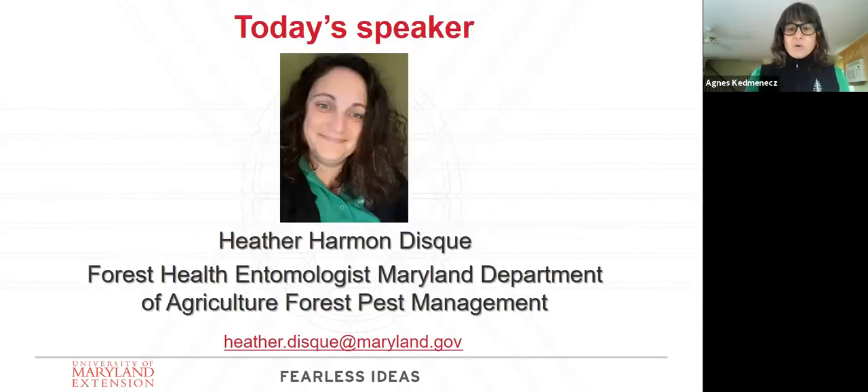Our speaker today is Heather Disc. She's the forest health entomologist for the Maryland Department of Agriculture, Forest Pest Management Section. She's involved with coordinating and compiling forest health surveys throughout the state and implements them on the Eastern Shore where she is regional entomologist. Heather previously worked as an entomologist for the Delaware Department of Agriculture, where she assisted with native bee nursery and CAPS surveys. She received her B.S. from Morris College and her M.S. from Towson University. During her downtime, Heather runs marathons, fosters kittens, and tries to wrangle her two children.